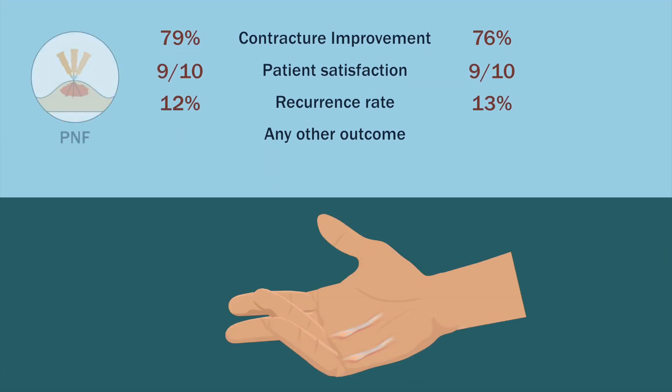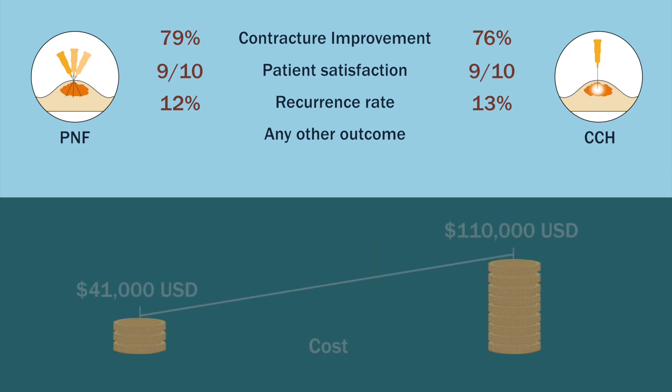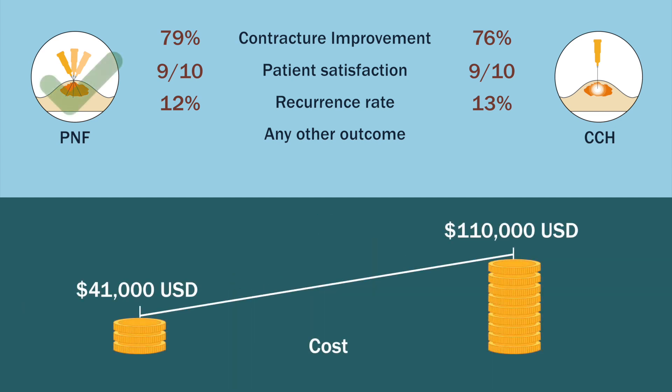Results showed that both PNF and injectable collagenase were equally effective minimally invasive treatment options for Dupuytren contracture. However, given the lower cost of PNF, utilization of this treatment may be preferable.